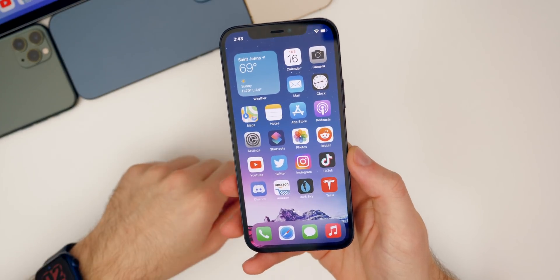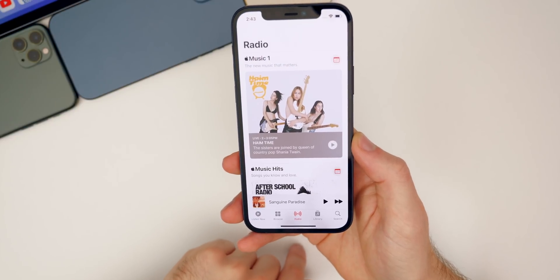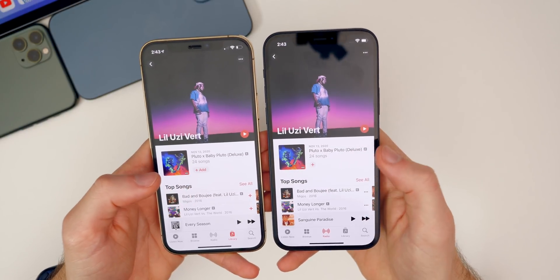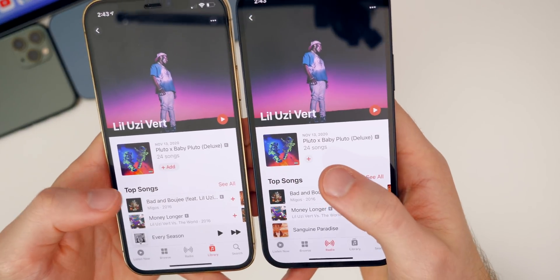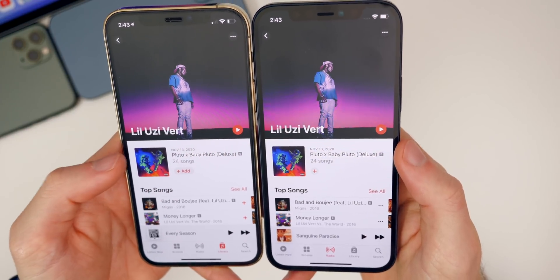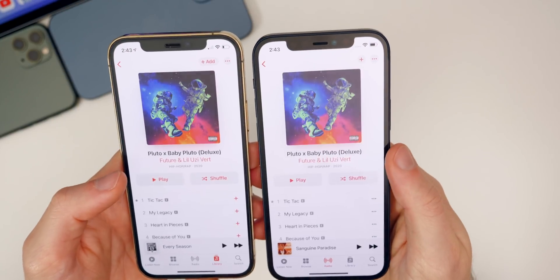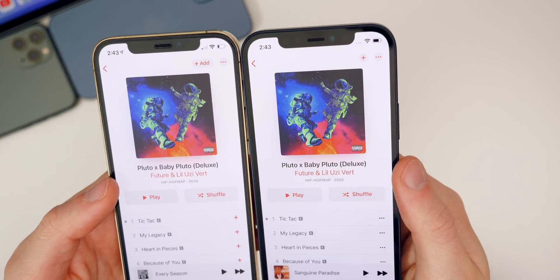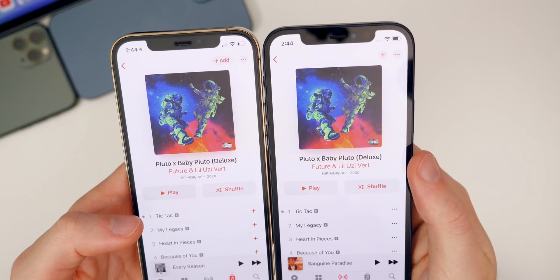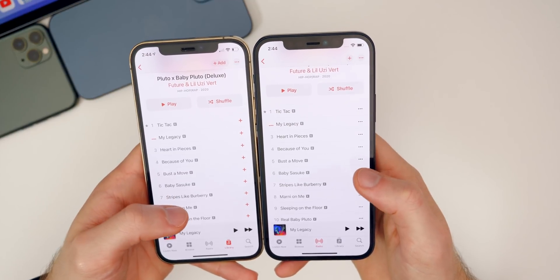Some more changes in 14.5 beta two take place inside of the Music application. On an artist or album page, the download button now just has a little plus icon instead of a plus and the word 'add,' as you can see comparing beta one on the left to beta two on the right. Inside an album view, we also just have that simple plus icon up in the top right.